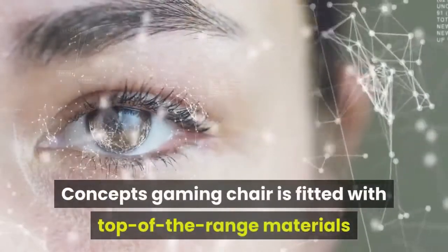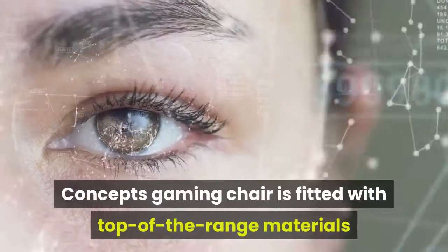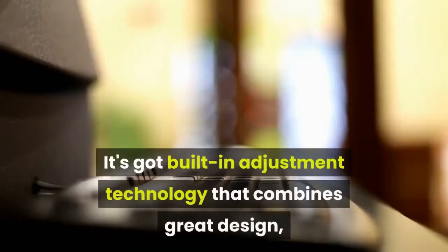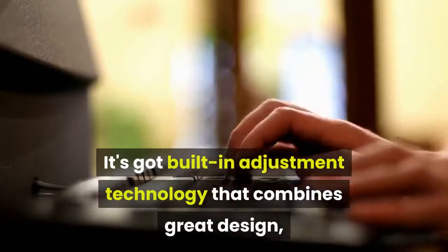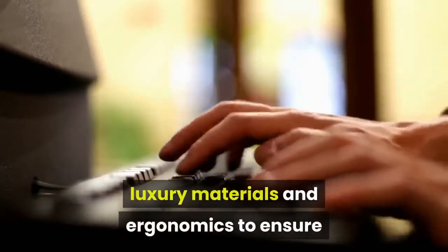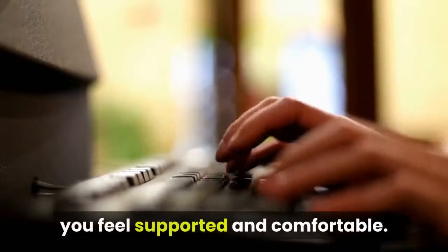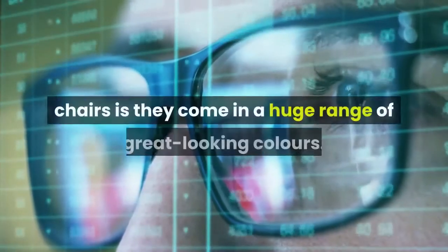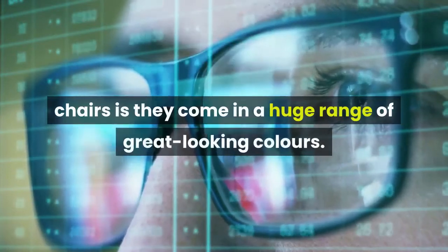The Nitro Concepts Gaming Chair is fitted with top-of-the-range materials and tech to keep you comfy for hours. It's got built-in adjustment technology that combines great design, luxury materials and ergonomics to ensure you feel supported and comfortable. One of the things we love most about Nitro Concepts chairs is they come in a huge range of great-looking colors.